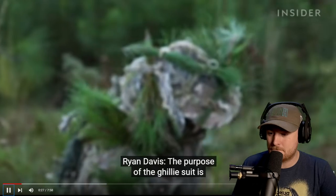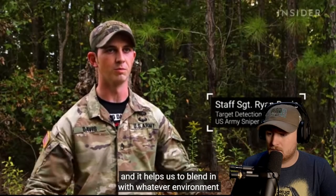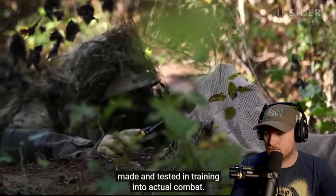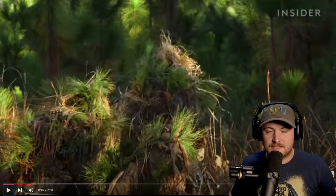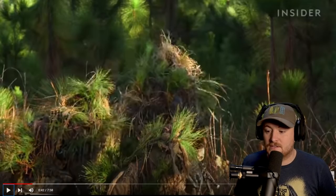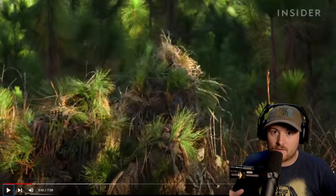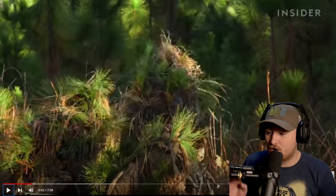The purpose of the ghillie suit is to achieve blending. We use natural vegetation as well — put that into our suit to help blend in with whatever environment we could potentially be working in. These future snipers will take the ghillie suits made and tested in training into actual combat. The suit has to have a main base with a bunch of fabric on it, but depending on what environment you're in — if it's grassy, you take that grass and put it in the suit. If it's swampy with reeds, you take those lower reeds. You really have to adapt to your surroundings.